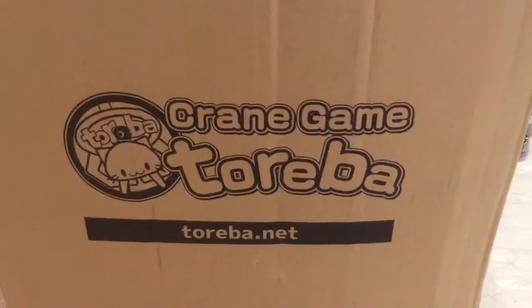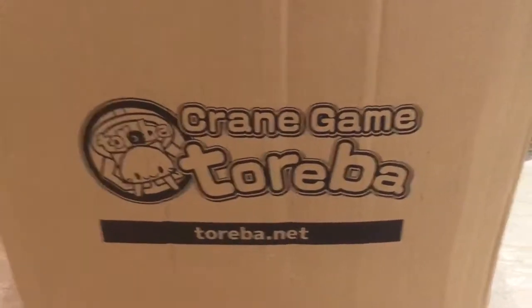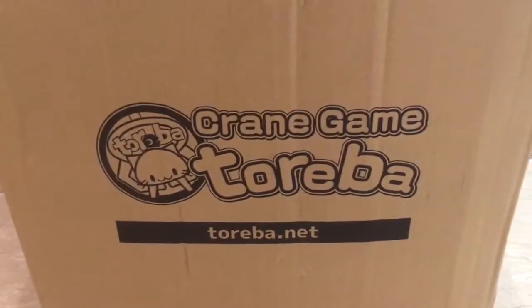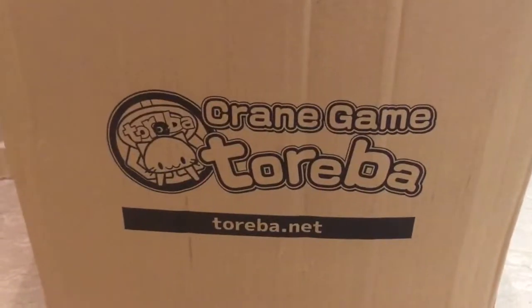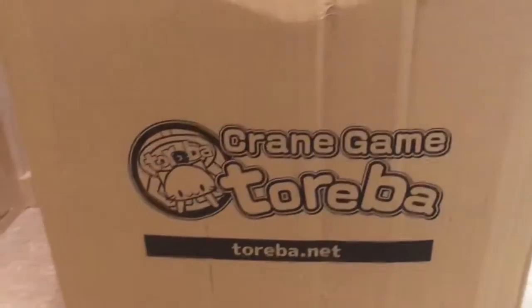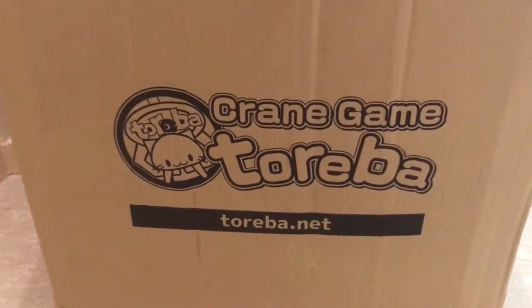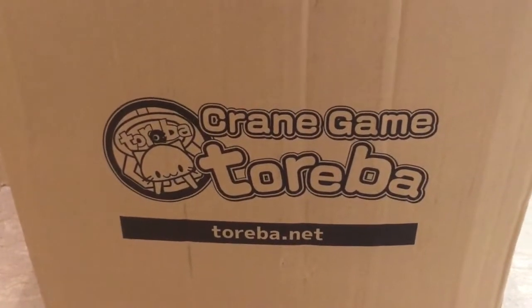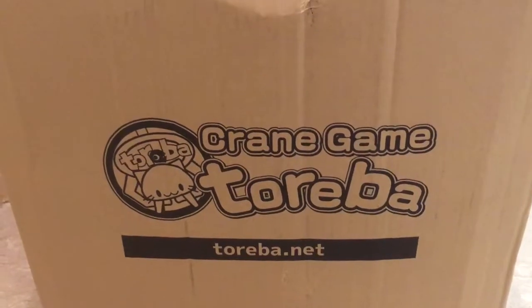Hi everyone, welcome to the second episode of Toriva crane game unboxing video. This is Singapore Honeybee. We have just received quite a number of boxes, so we're going to split it into different episodes so you guys can have a proper view of our prizes instead of all-in-one in a long video. So without further ado, let's get started — we've already tried to open up the score steps so we can jump straight into the Toriva unboxing.